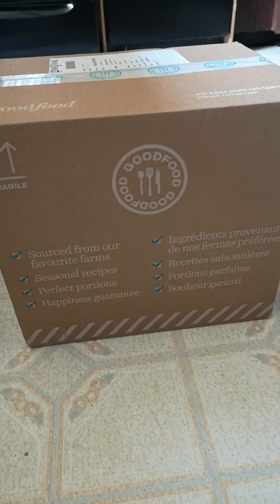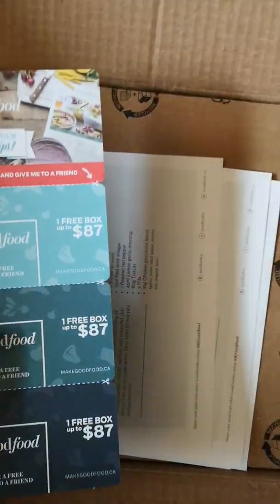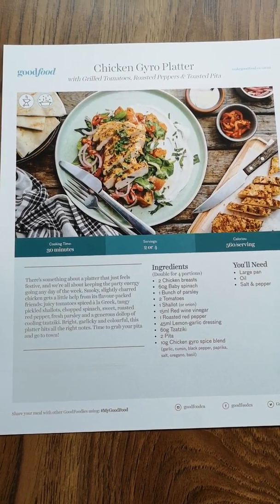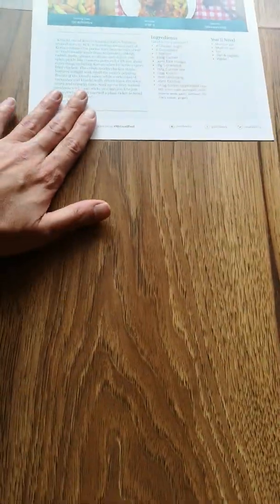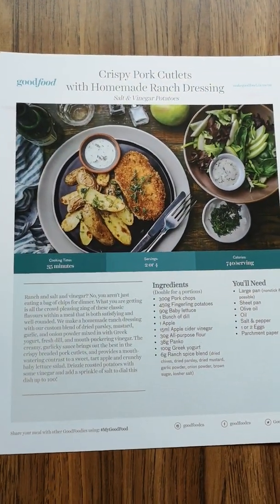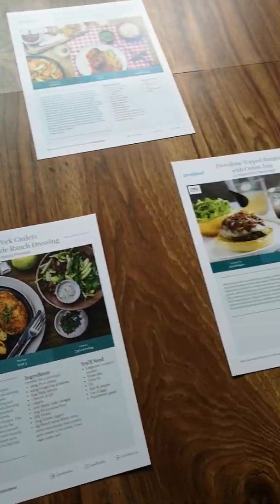First and foremost, the courier did knock — they didn't leave it outside, so that's good. As soon as I open up my box, I have some free box codes to give away. This is recipe number one that I'll be making, and recipe number four. I'm going to put the corresponding items with each of the four recipes.